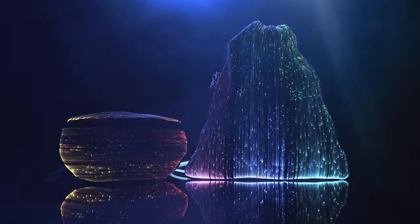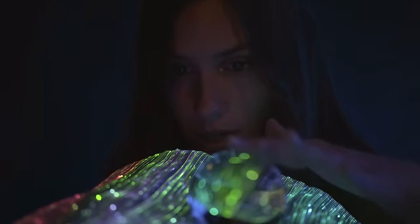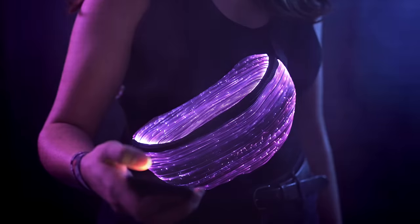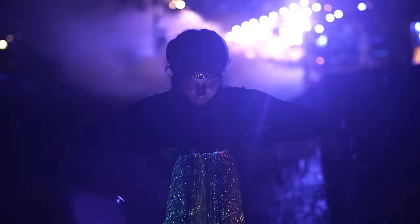That's why we created our brand new Nebulite collection. The illuminated fanny pack and drawstring backpack are filled to the rim with incredible features. They'll blast your festival experience into a new dimension.